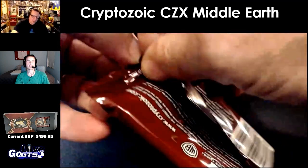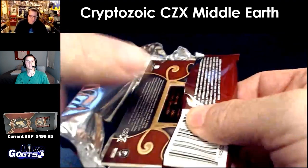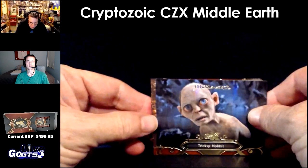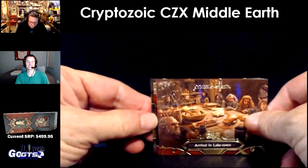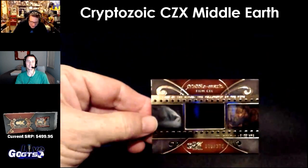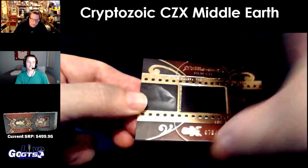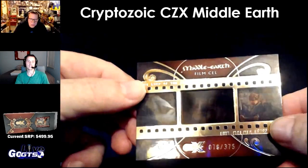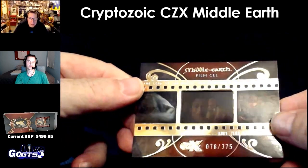And our last pack. They also sell a binder for this product as well, with an exclusive film cell card. Trixie Hobbit. Survival in Lake Town. Thief in the Shadows — yeah, he has a lot of treasure there. Oh, that's a nice card. Look at that — 375. It's Frodo reaching his finger up to the ring. That's a great still shot.